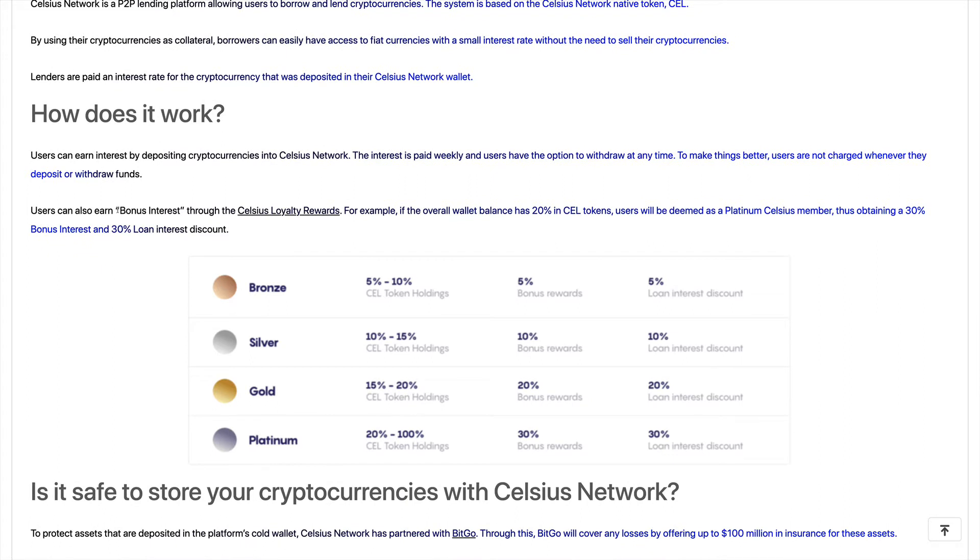Users can also earn bonus interest through the Celsius loyalty reward. For example, if your overall wallet balance has 20% CEL tokens, you are deemed at a specific membership level — the platinum level — and you'll obtain a 30% bonus interest reward and a 30% loan reward discount, as we will see when we take a look at their website.